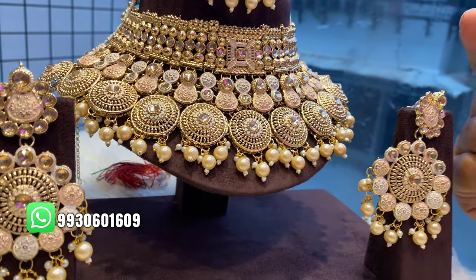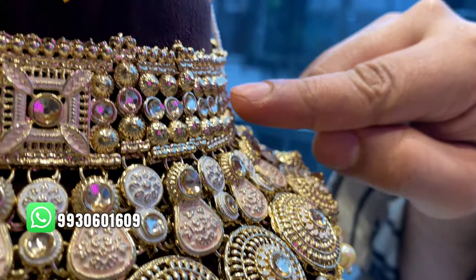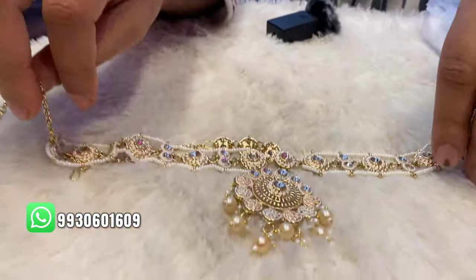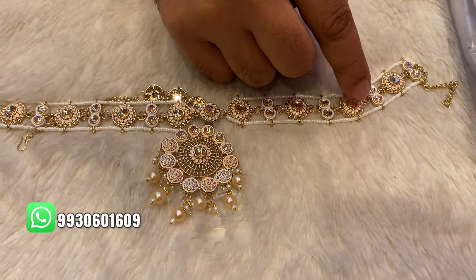Here you can see the real gold — the work is exactly the same, copied here. This set is made in the style of a real gold set. It's very beautiful; it comes with small beads on both sides and the meenakari work throughout.